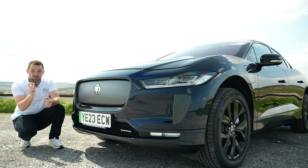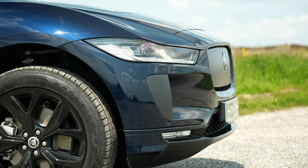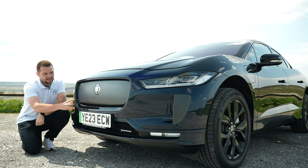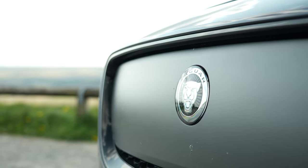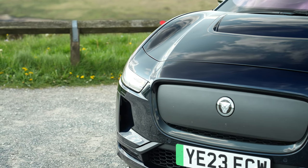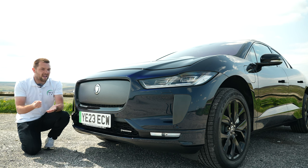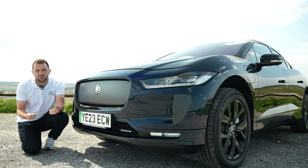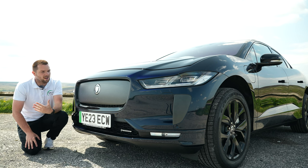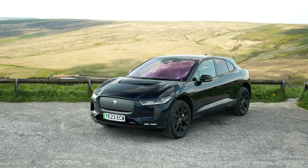Jaguar have made a host of small changes to keep the I-PACE up to date. Starting with the design - not a whole lot has changed - but the way you can tell this is a model year 24 is we now have these lovely L-shaped LED front headlights. The big one is the new front grille, which kind of isn't a grille anymore - there's just a large piece of plastic covering it, because being fully electric this car doesn't need all the air intakes. We also have the R Dynamic designation on the front bumper. Overall I think the I-PACE has aged quite well - it's still a very handsome looking car, especially at the front.